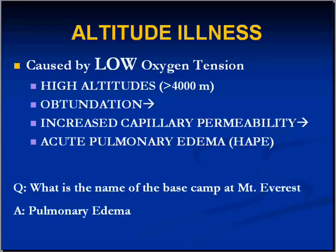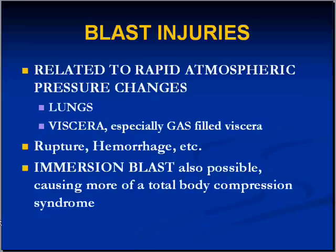Blast injuries involve sudden rapid increases in atmospheric pressure. Because the lungs are filled with air close to ambient pressure, a very significant change would result in ripping of the alveolar septae and hemorrhage in the lungs. Because we also have atmospheric gas in our GI system, there can be significant disruption, tearing, and trauma to the viscera, as well as secondary rupture and hemorrhage.